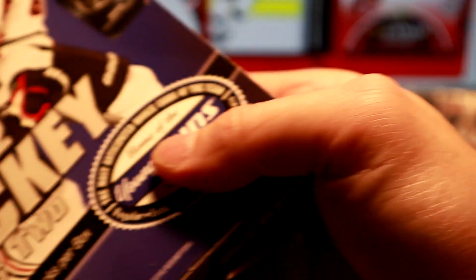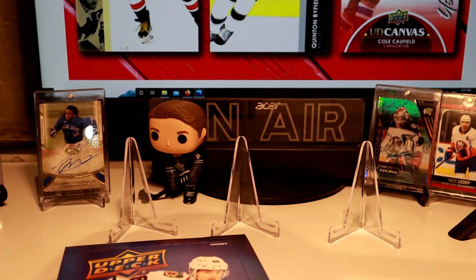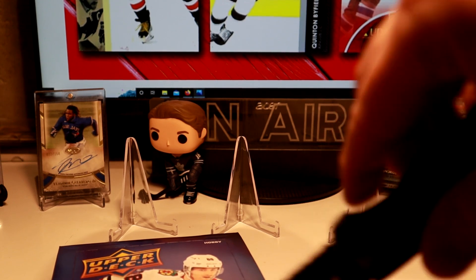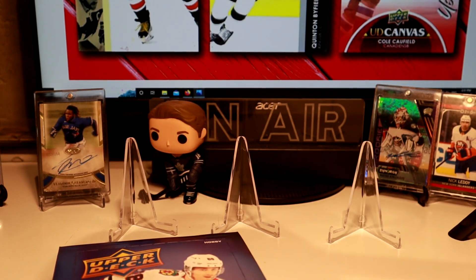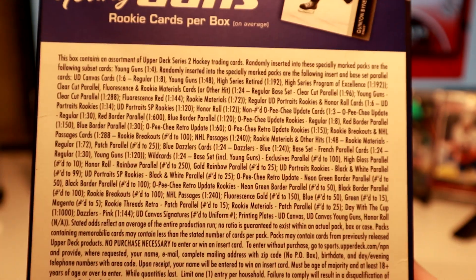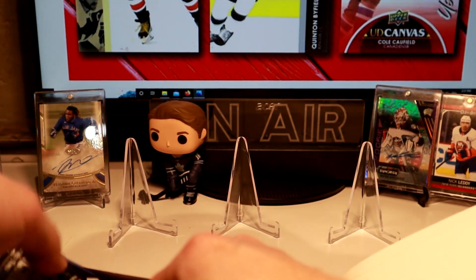Looking for some of the bigger Young Guns in here — the high gloss exclusives, the inserts. Unfortunately, Series 2 always has the OPG update, so we'll hit a bunch of those. Here are the odds on the back if anyone wants to zoom in. We've got 24 packs. Let's get the ripping.